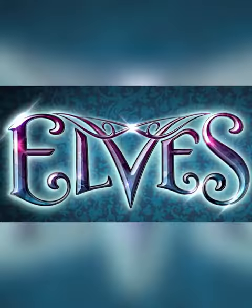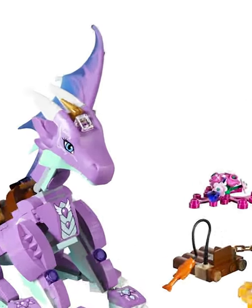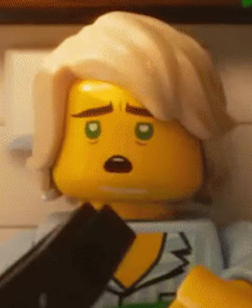Then we got Elves — this is the only purple dragon we've ever gotten, and it is such a beautiful lavender. Very poseable, the head works quite nicely.